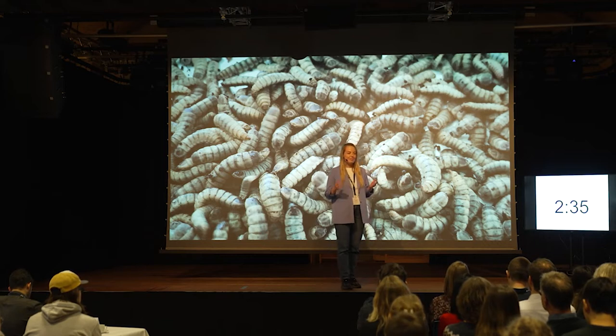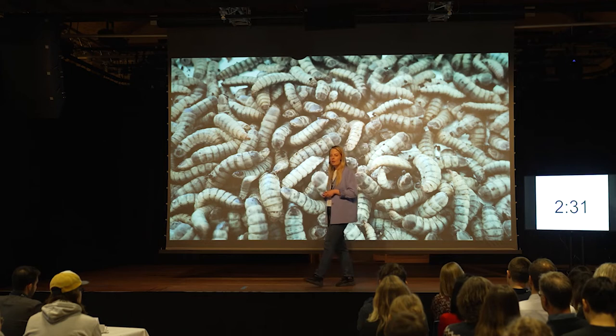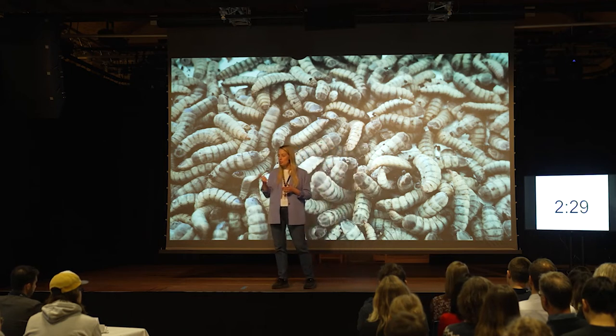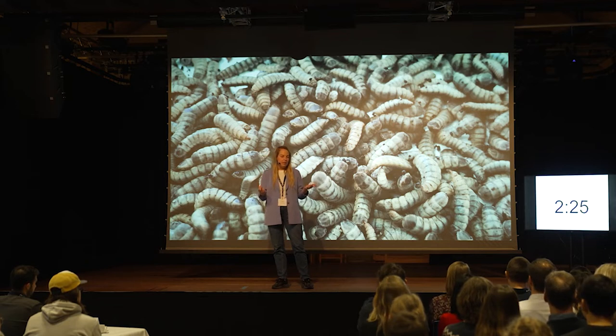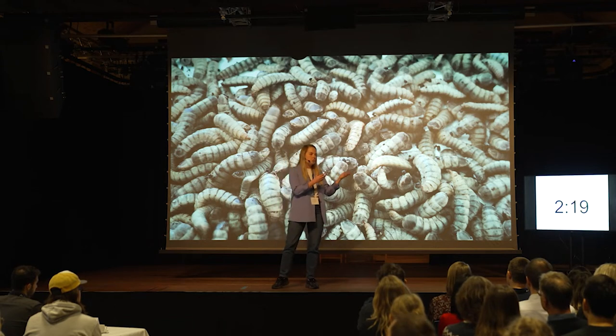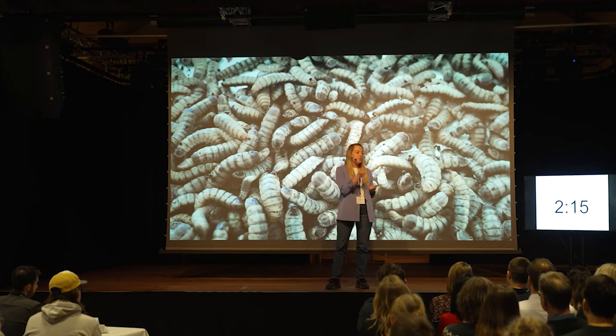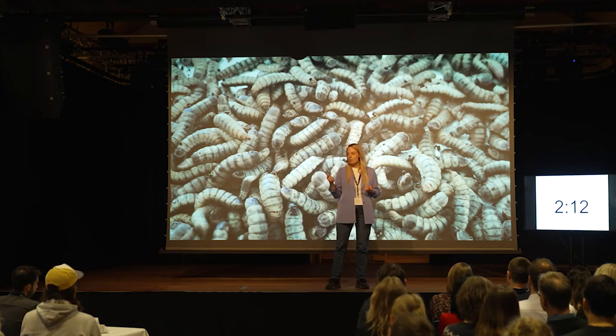One of the very promising foods of the future is insects. Insects are great because they're nutritious, they're sustainable to produce, and they eat waste, like food scraps from your kitchen. But if we want to start producing insects, either to feed to animals or to eat ourselves, we want to make sure that this production is as efficient and sustainable as possible.